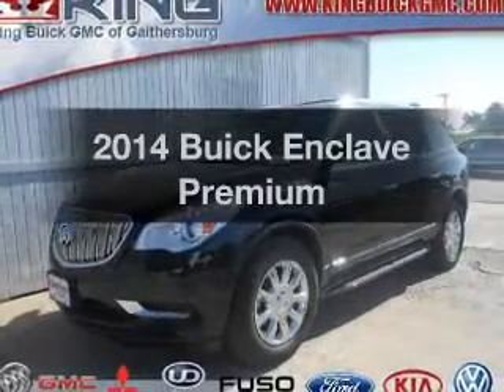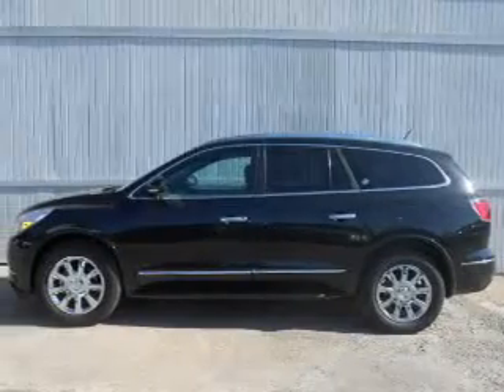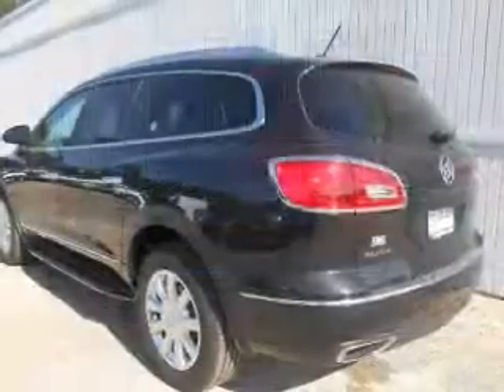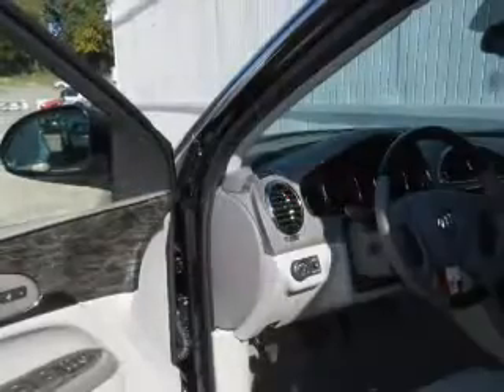Imagine yourself in this 2014 Buick Enclave. Travel the roads in style and comfort in this great vehicle. The powertrain includes all-wheel drive with a reliable six-cylinder engine connected to a smooth-shifting six-speed automatic transmission.